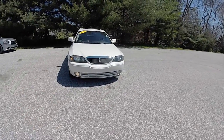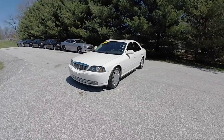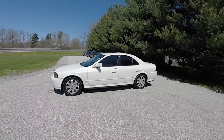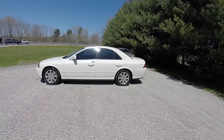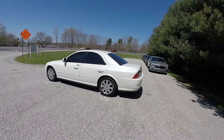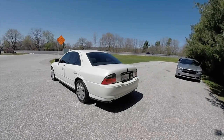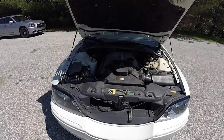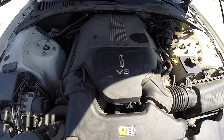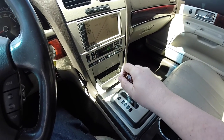Hello everyone. Today we're going to take a quick walk around and look at this very nice and very well equipped 2003 Lincoln LS V8 Sport Premium. This Lincoln LS is in ceramic white tricoat pearl. The interior is the Espresso with the medium light stone premium perforated leather seats. This vehicle is rear wheel drive, powered by the 3.9 liter 32 valve dual overhead cam AJ V8 engine, using Ford's 5-speed select shift automatic transmission with manual shiftability.